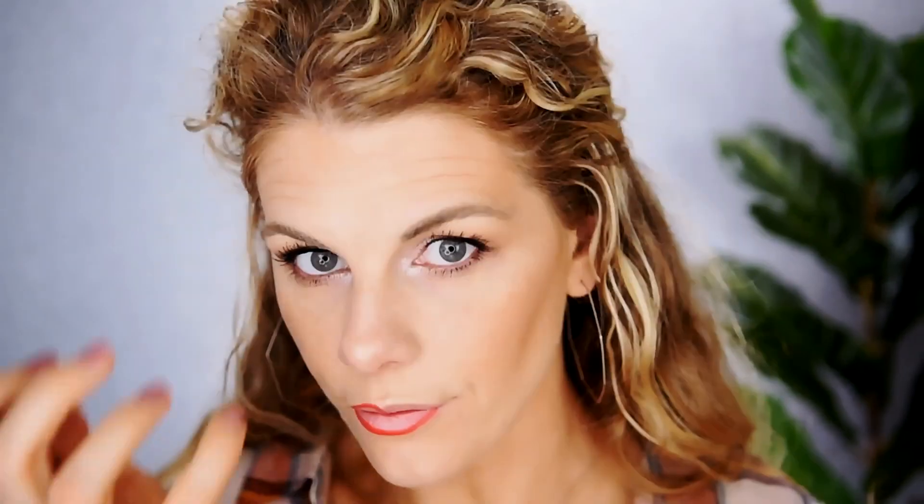I need to either fix this highlighter or throw it away because every time I open it I think it's leaking out the back section. This stuff is a mess. And I don't know if you guys can hear that outside, but there's a serious thunderstorm going on right now. Oh, I love a good thunderstorm. You hear that?